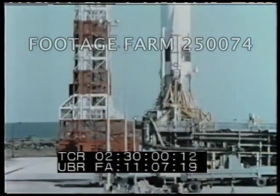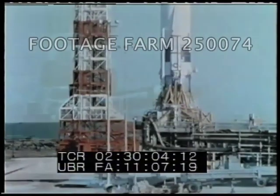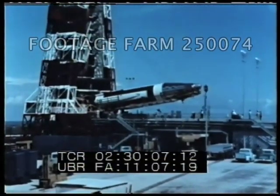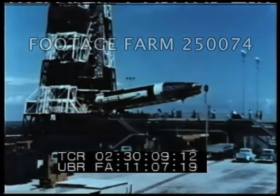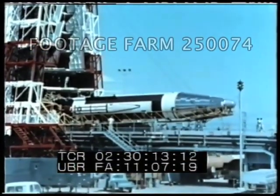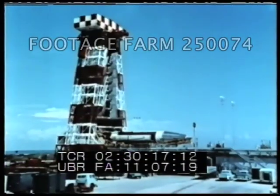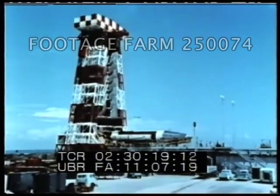The first two attempts to flight readiness fire Atlas 10A were unsuccessful. Following the second attempt, the missile was removed from the launcher for the replacement of damaged components. Repairs consisted primarily of replacing both thrust chambers and the fuel duct at the inlet of the B2 thrust chamber propellant pump.